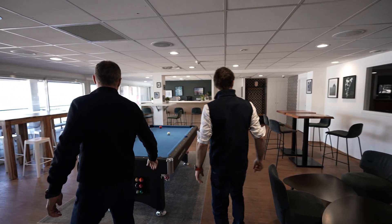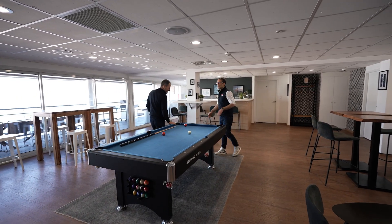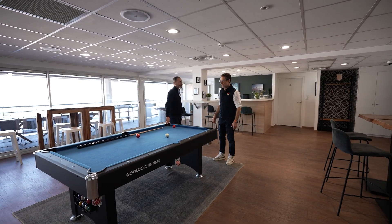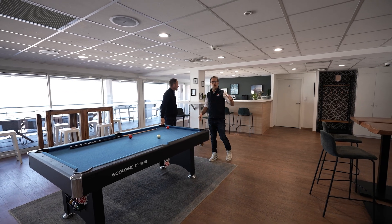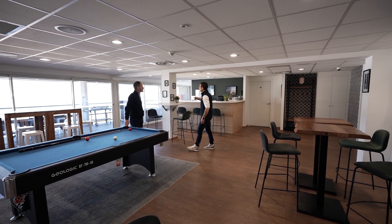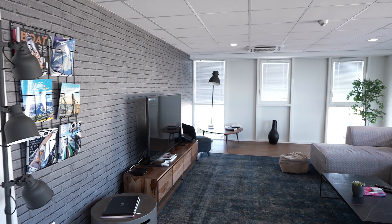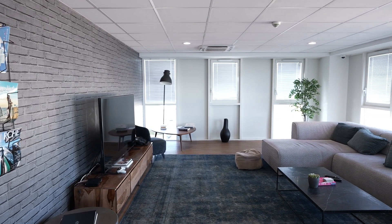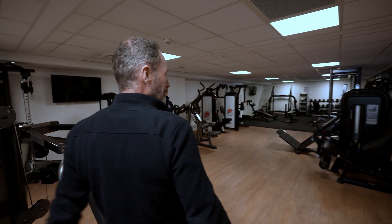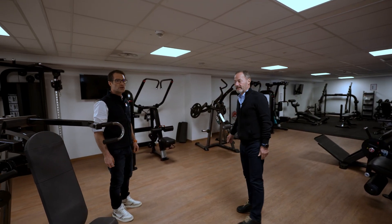This is the crew area — only for crew where they can, on weekends after their working days, come here and chill out, play pool. They have a bar, they can cook. Outside there's a decent barbecue, outdoor table, and an impressive gym area. This is better than many private gyms.